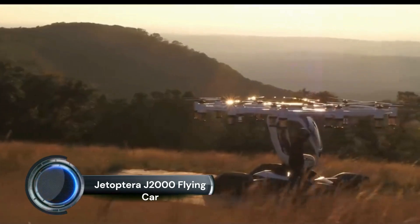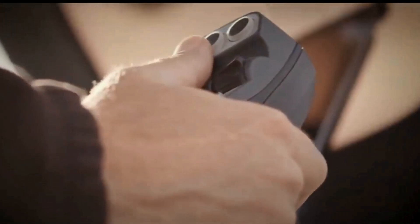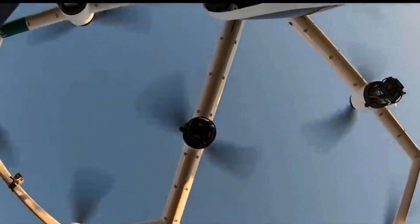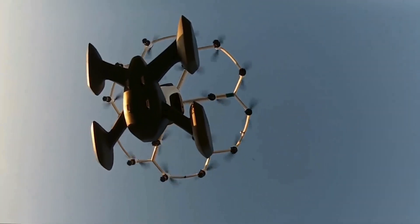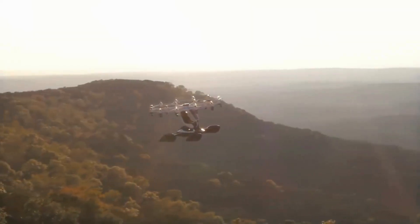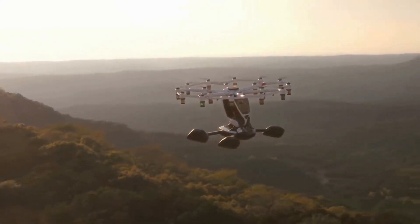The Jatoptera J2000 Flying Car is an innovative personal air vehicle that combines advanced aerodynamics with cutting-edge propulsion technology. As of mid-2024, the J2000 features the company's proprietary fluidic propulsion system, which uses high-speed jets of air to create thrust, allowing for vertical takeoff and landing (VTOL) capabilities without the need for large rotors or wings. This system is quieter and more efficient than traditional propulsion methods, making the J2000 suitable for urban environments.